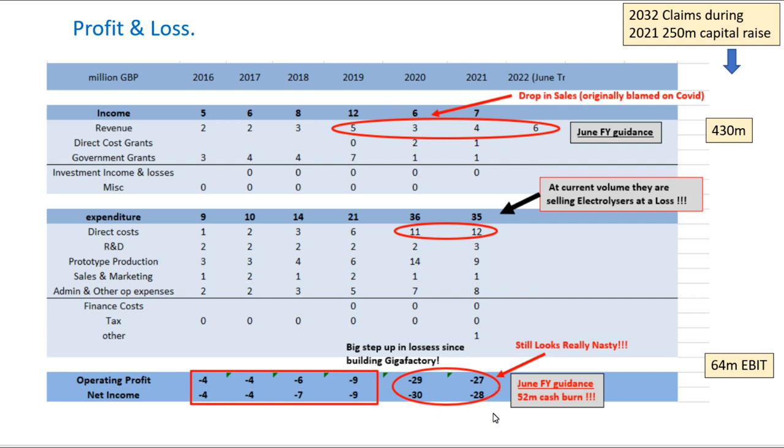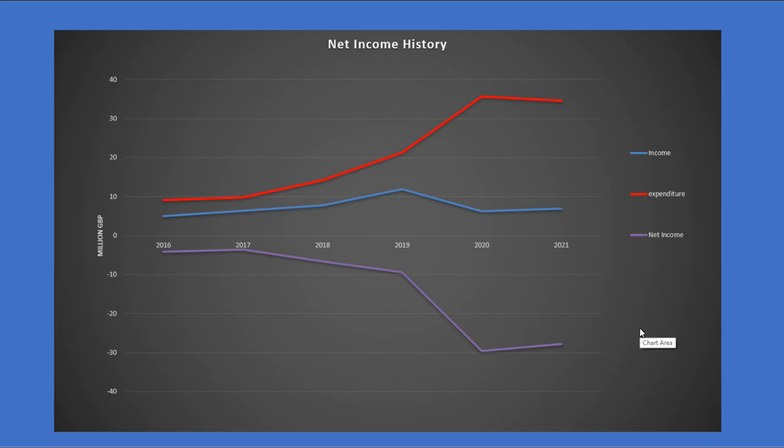The whole strategy is that once they start producing at gigawatt scale and more, the cost of making them per unit will go down, and then you should see direct costs becoming lower than revenue. Moving forward the key thing to look for is them making electrolyzers at a profit. The operating profit and net income really do look bad, and especially now with their full year guidance increased to a cash burn of £52 million — that is kind of bad. They've got a massive cash pile but they really need to start turning this around in the next few years before things get out of control. Their net income history looks worse than any other company I've ever looked at. We want to see that gap narrowing and then eventually the net income trend reversing and starting to go upwards.